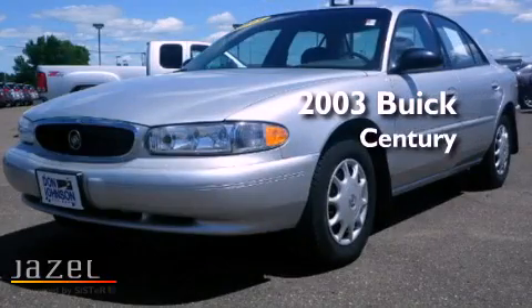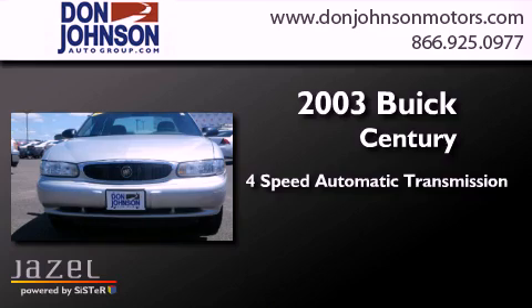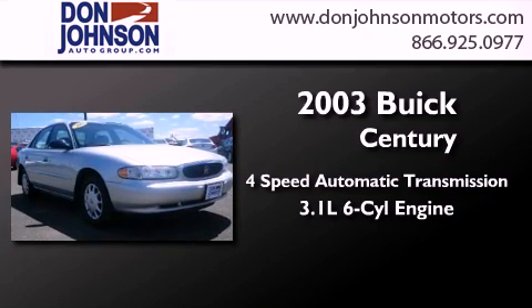This is a 2003 Buick Century. This four-door sedan has a four-speed automatic transmission and a 3.1 liter V6.